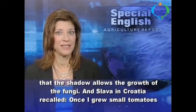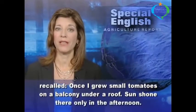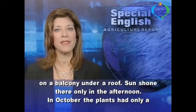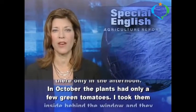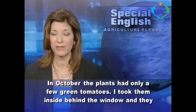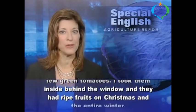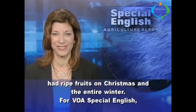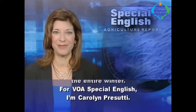And Slava in Croatia recalled, "Once I grew small tomatoes on a balcony under a roof. Sun shone there only in the afternoon. In October, the plants had only a few green tomatoes. I took them inside behind the window, and they had ripe fruits on Christmas and the entire winter." For VOA Special English, I'm Carolyn Prisuti.